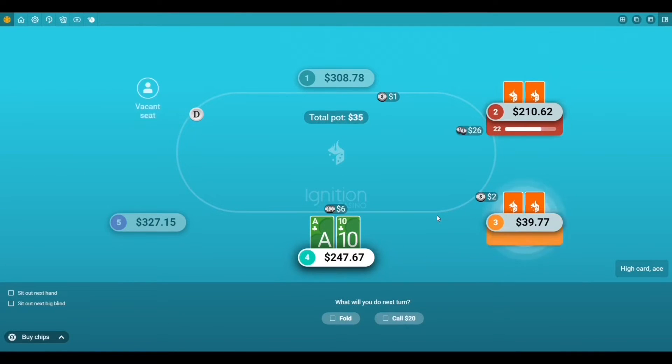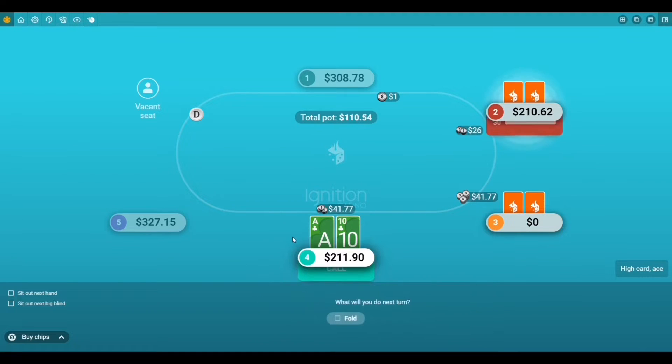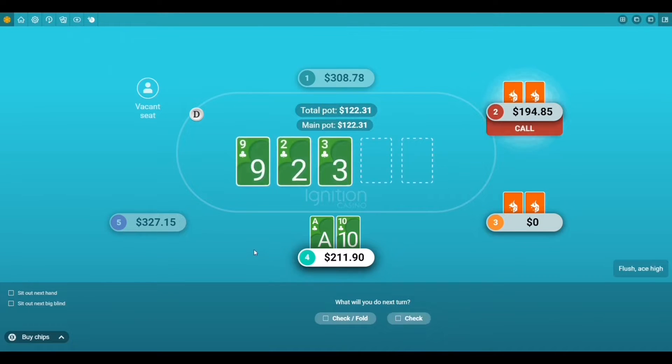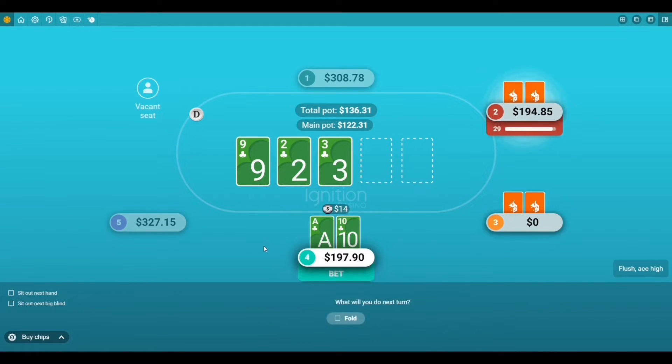We wanted to recommend our must-try app, which is Ignition Poker. The cool thing about Ignition is they have both free and real money games, you can play up to four tables at a time, and they've got some of the biggest tournaments to play online. We had an ace-ten suited in a $200 cash game and flopped the nuts. If you want to learn more about Ignition or get started, we'll have resource links directly below in the description.